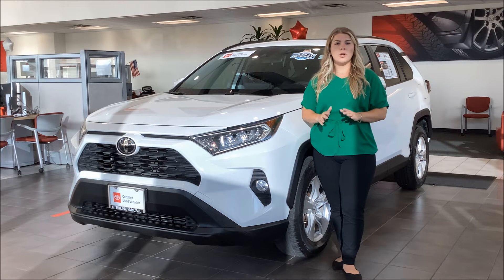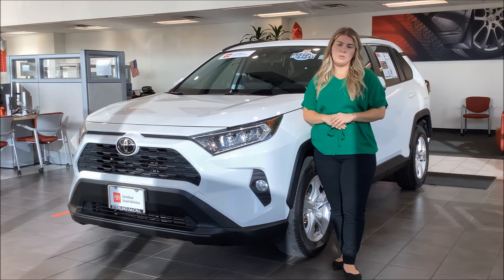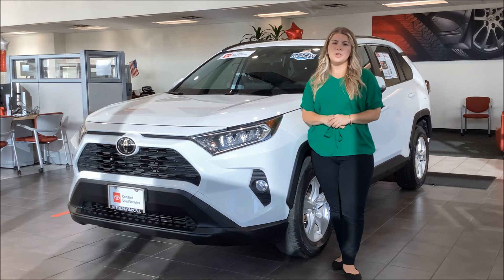The XLE trim level is the most sought out of the RAV4s and it can take up to six months to get a brand new one, and we have one right here right now. So reach out to Straley McCall today and we can send you home with your new RAV4.